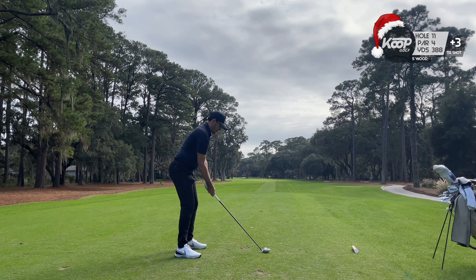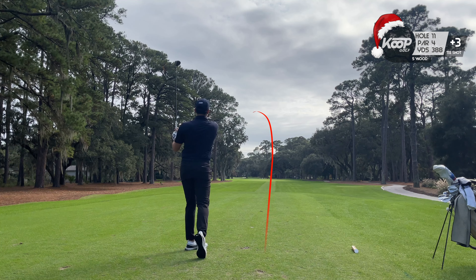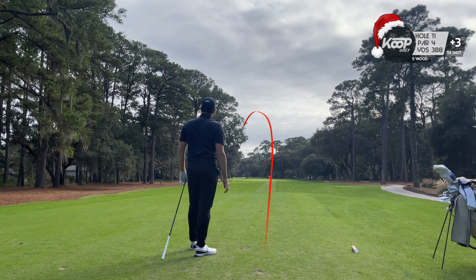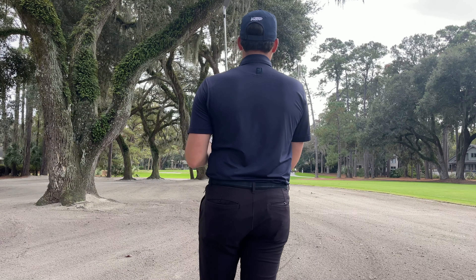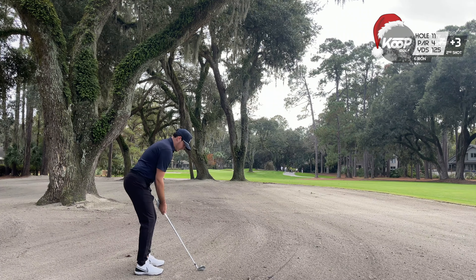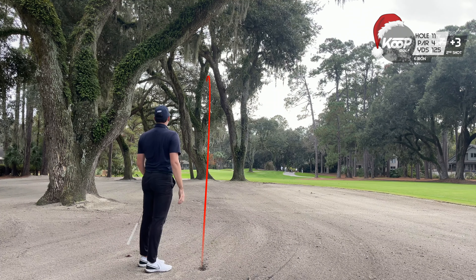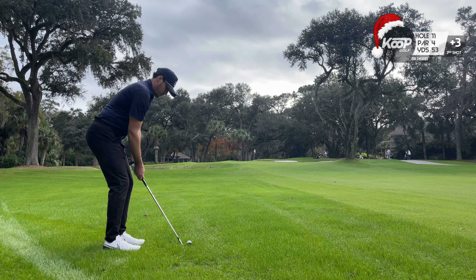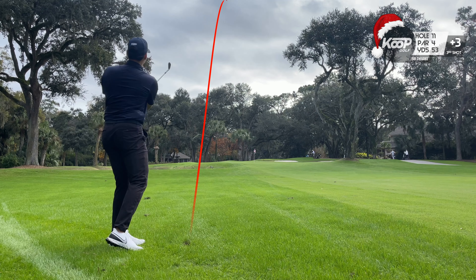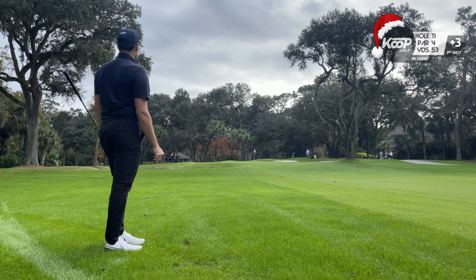Onto a moment that all golfers fear — a group letting you play through and you end up hitting it right at them. This is either going to be really cool or really bad. It was really bad. After embarrassing myself two times, the only way to make up for it is sticking one close, which I managed to do, and we're actually going to have a look at par.